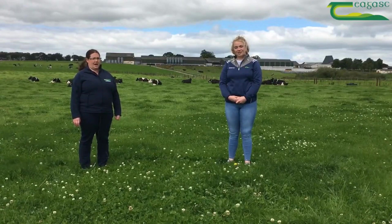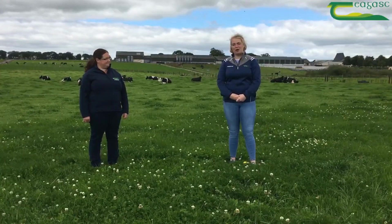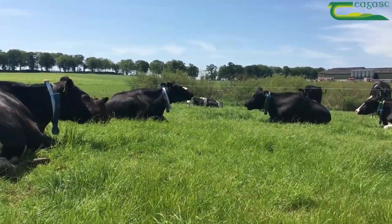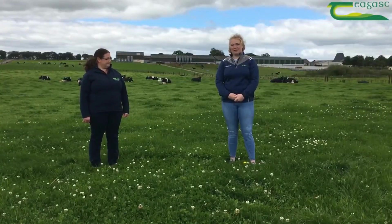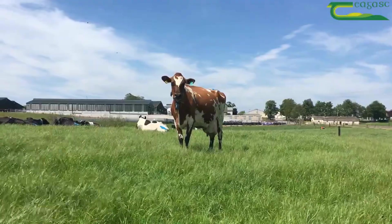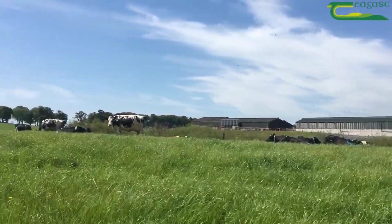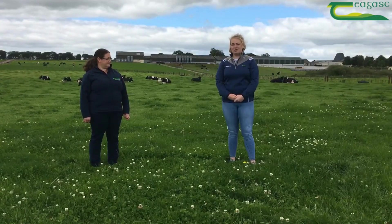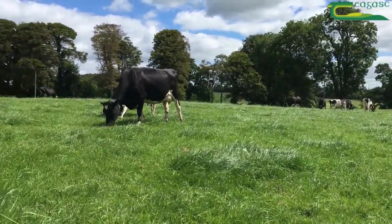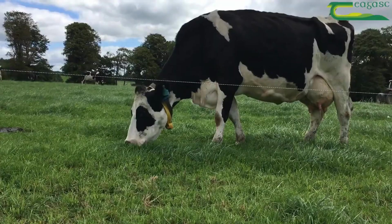Ellen is going to fill us in on milk production. The clover 100 treatment group are currently milking 21.9 kilos of milk, with 1.95 kilos of milk solids, a fat percentage of 5.14%, and a protein percentage of 3.84%. The clover 150 cows are currently milking 22.33 kilos of milk, with milk solids of 1.92 kilos, butterfat of 4.9%, and protein of 3.79%. The grass 250 cows are currently milking 21.24 kilos of milk, based on 1.7 kilos of milk solids, a fat percentage of 4.44%, and protein of 3.56%.